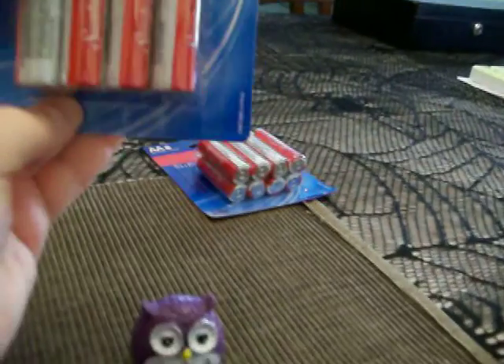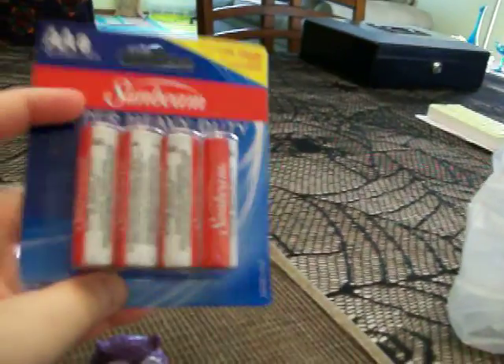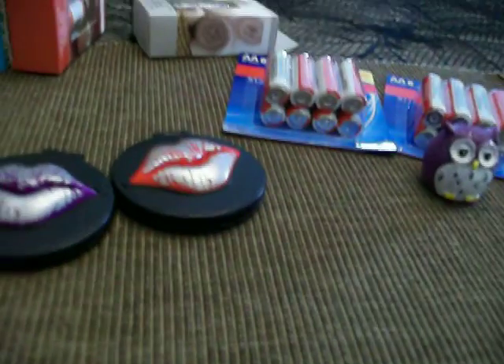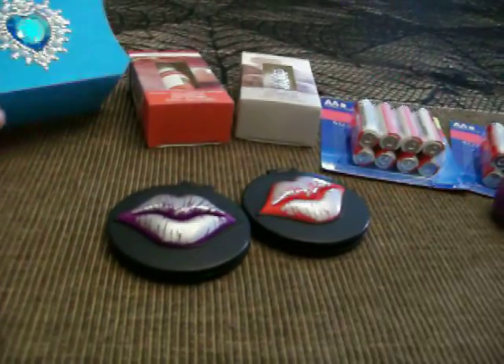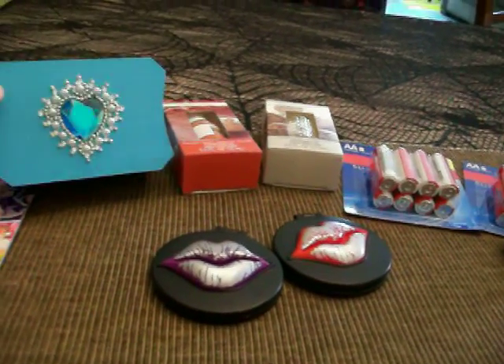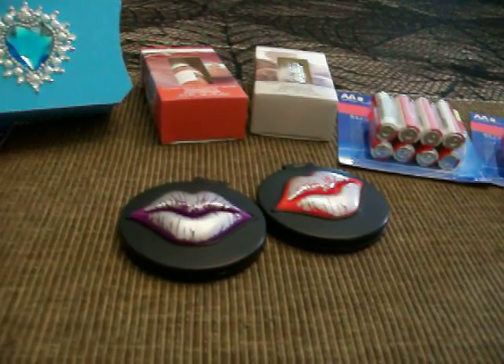I also got two packs of eight AA Sunbeam batteries. I need a lot of AA batteries for all my Halloween decorations — I might even have to buy more. Not pictured, I also bought a five by seven picture frame that I already put something in. I'll make another video to show you what it is. If you've watched all my videos you know I collect autographed pictures, and recently I got something back from my favorite celebrity from my favorite TV show — it's from a reality show on Animal Planet. Thanks for watching.